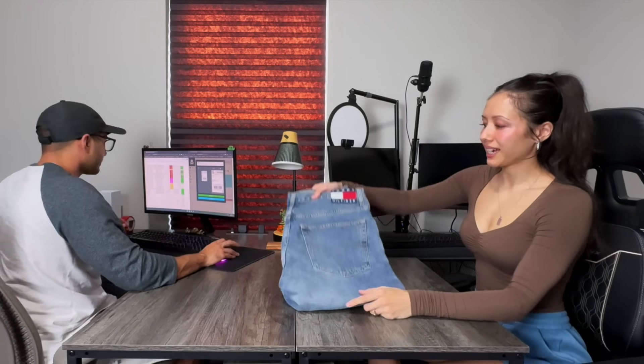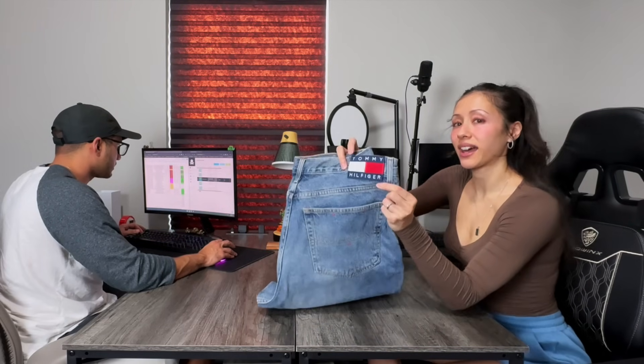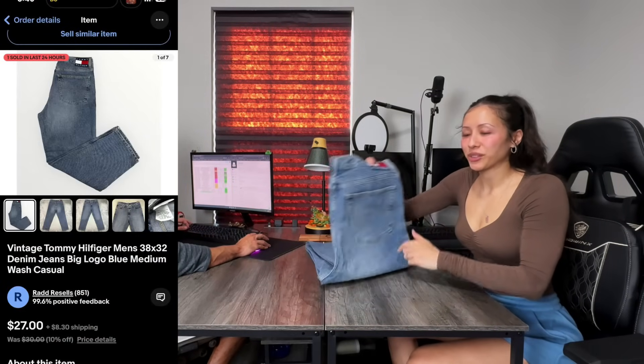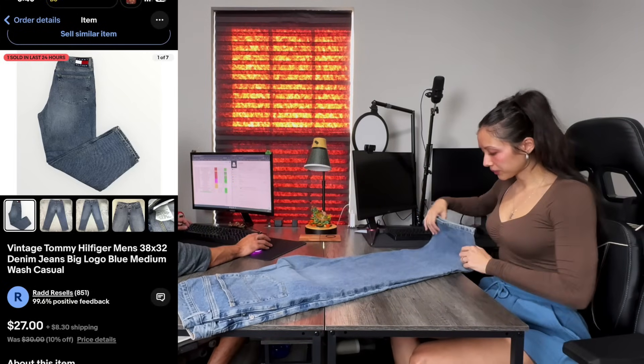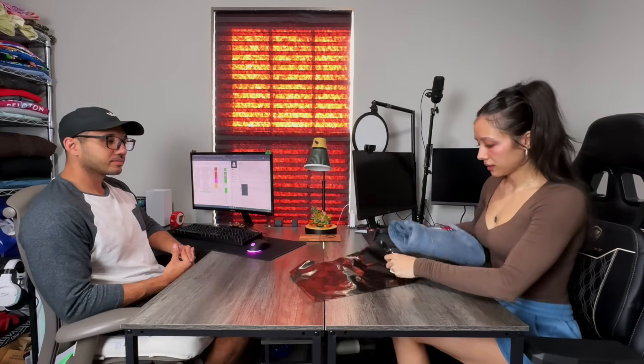Next on eBay, we have a pair of Tommy Hilfiger jeans. We don't pick up Tommy Hilfiger jeans unless they have the big flag logo on the back and they're men's. Even then they don't have a great sell-through rate, but we've been selling these, so we have experience and that's why we keep picking them up. Sometimes the comps on eBay are not correct for you — you might do better or you might do worse. We bought them for $6, they sold for $35, and we walk away with $15.47.